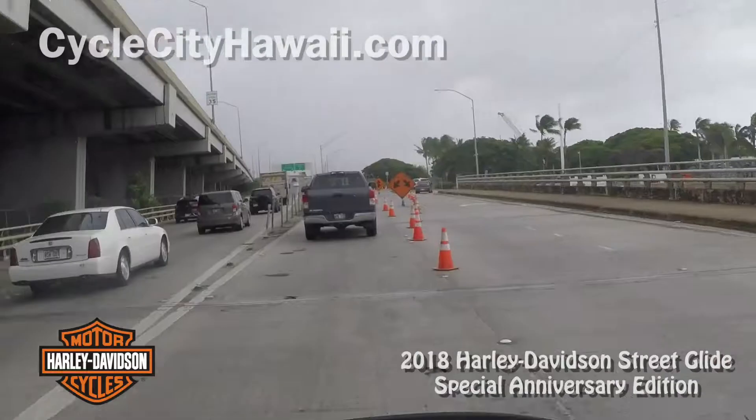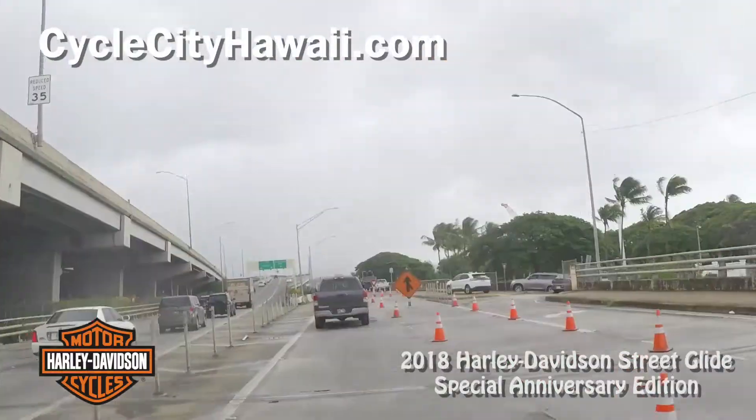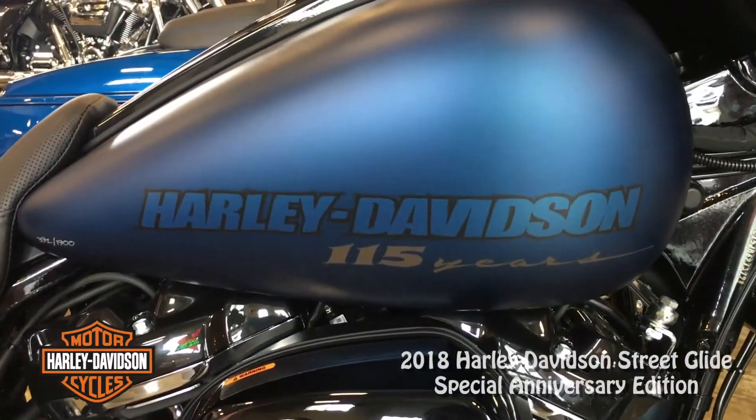I've got a little sprinkly rain here — don't know how that's going to affect the cameras. But I really like this satin denim blue paint, whatever they call it. Really nice.